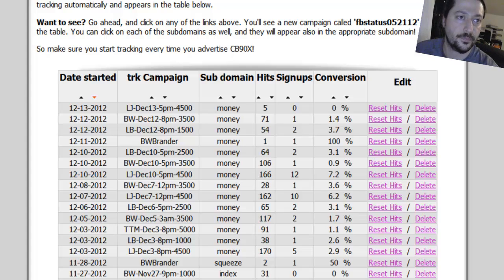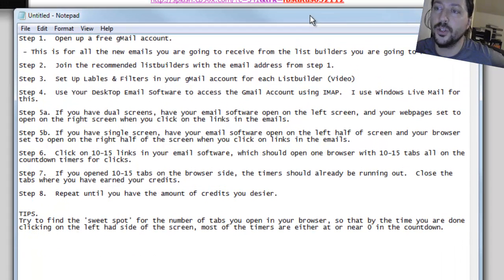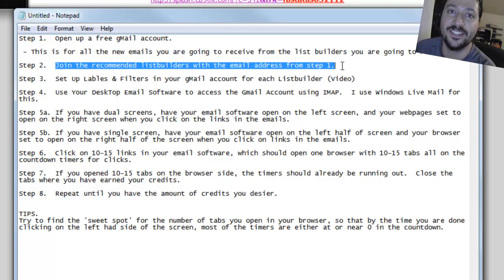While we're waiting, I can talk about how to set this up. First thing you should do before you start with all these list builders is open up a free Gmail account. The reason why is you're going to get 30 to 50, sometimes a hundred emails a day from all these list builders. I have five that I recommend you join - you're going to get a lot of emails and you don't want that going to your normal email box. Open up a free Gmail account, name it accordingly. I opened one called hurtlistbuilders@gmail.com and every single list builder I joined sends mail to that Gmail account.